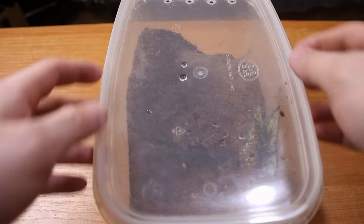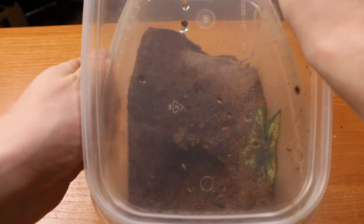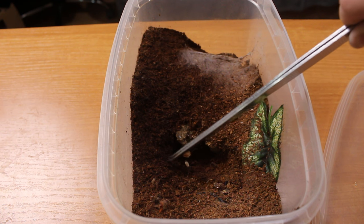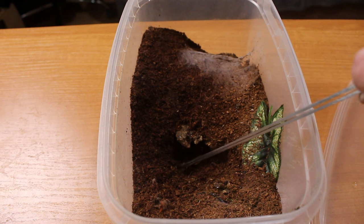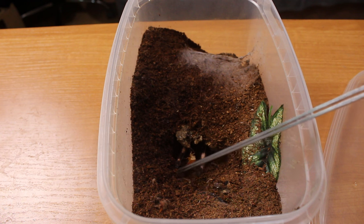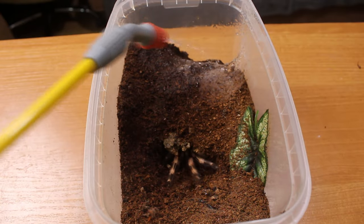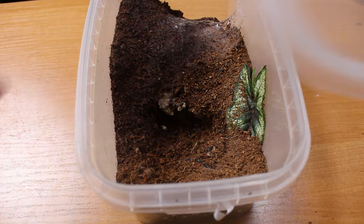Let's see what's going on here - here should be the Vitalius chromatus. Let's try to lure her out with a tasty roach. Oh there she comes! Hello? Oh well, maybe next time.